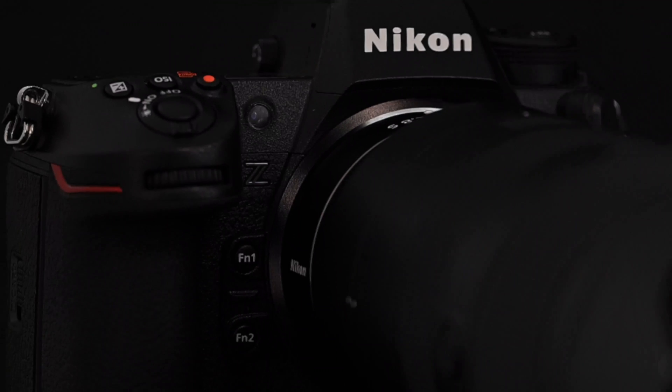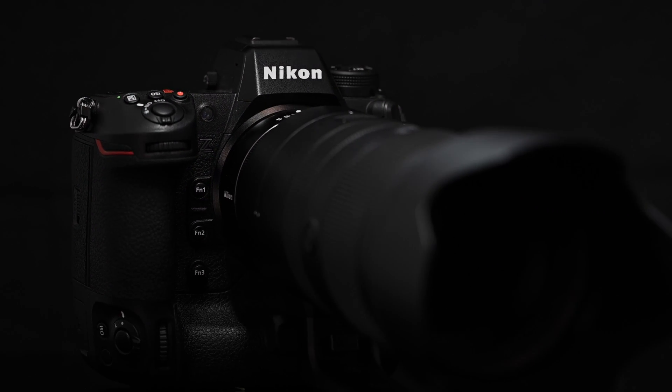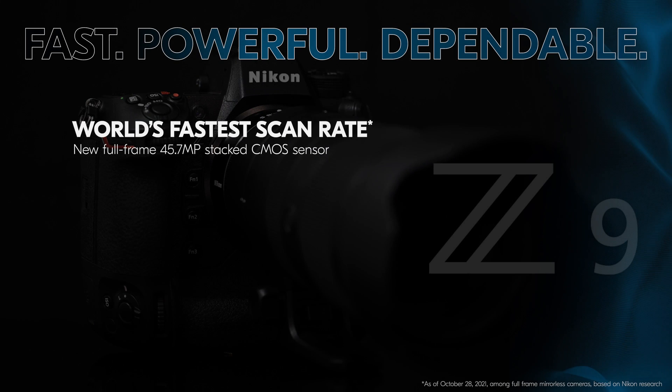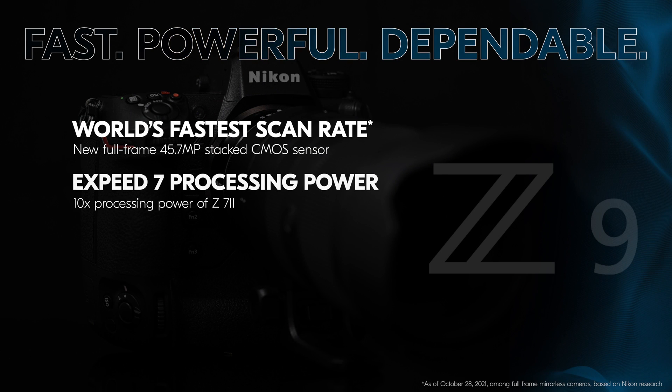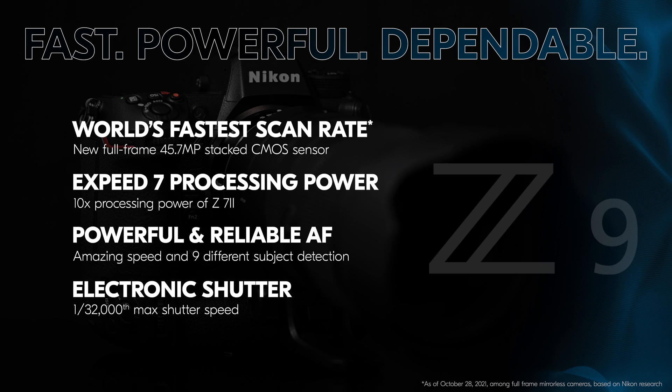So not only are you getting really impressive continuous drive speeds, but every part of this camera has been designed for speed: the readout of the stacked CMOS sensor, the new EXPEED 7 processor that is 10 times the processing power of the Z7 II, the speed and detection capabilities of the autofocus system, and the electronic-only shutter that can reach speeds of 1/32,000th of a second. All this contributes to how powerful and fast a camera the Z9 is, regardless of the type of photography that you do.